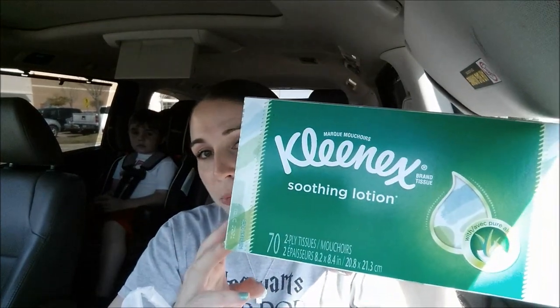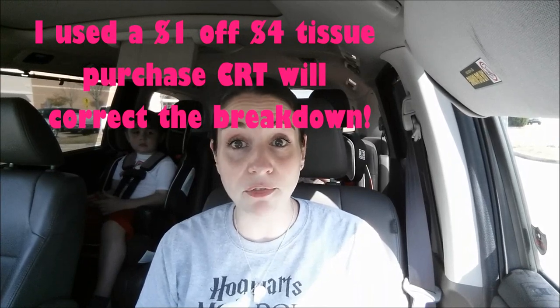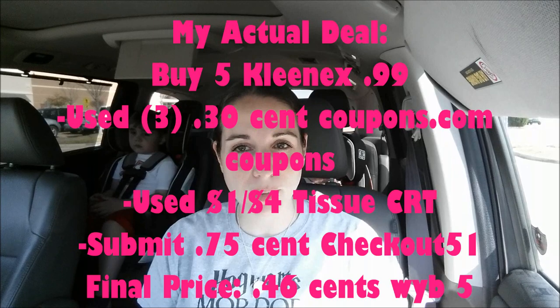Next I got five boxes of Kleenex — the Soothing Lotion, 70 count. The deal is on 70 to 80 count boxes, which are $0.99 on sale. I only had three $0.30 off coupons from coupons.com, so I used those. There's also a $0.75 Checkout 51 offer on two boxes of Kleenex. I paid $4.05 for all five, which works out to $0.66 a box. The breakdown shows buying two makes them $0.32 a box, which is even better. We go through Kleenex like crazy so I was happy to stock up.